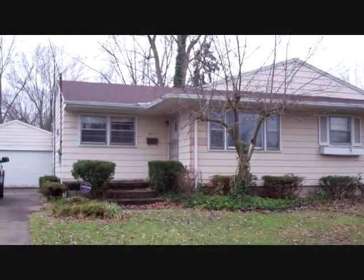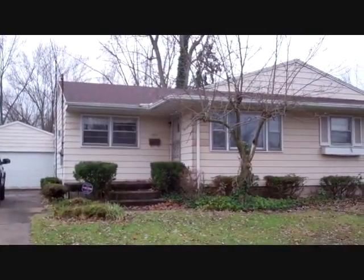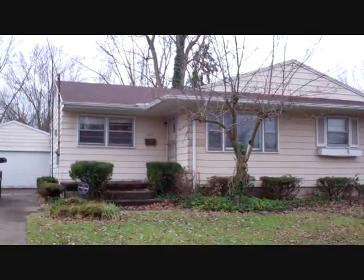Here we are in front of 1373 Autumn Northwest in Warren, Ohio. This is a three bedroom, one bath ranch with a full basement, two car garage, central air, and we've got a new roof up there as well.